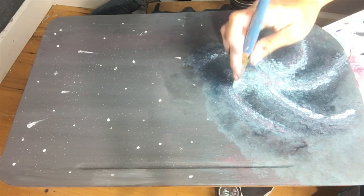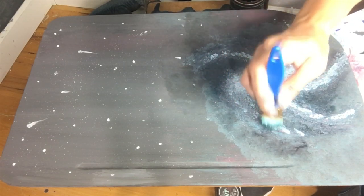I layered these colors at least four times before I was satisfied with the look I was going for. And once I finally finished, I really liked it.